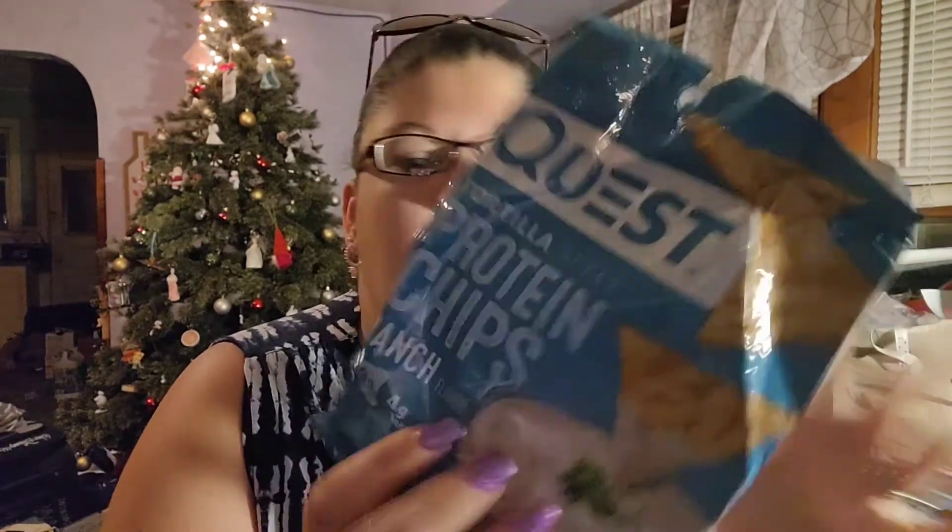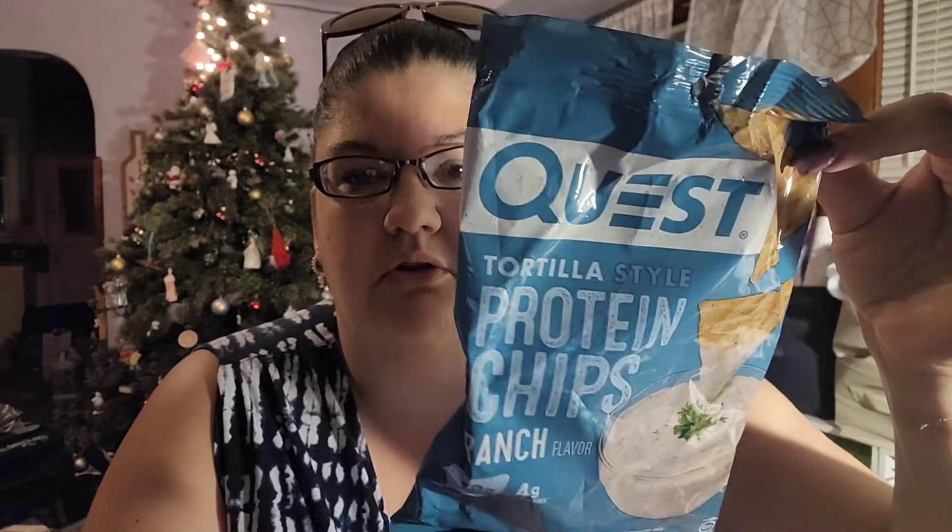Today we are here to talk about a taste test. Today we are taste testing Quest Tortilla Protein Chips in the ranch flavor. So let's get started.